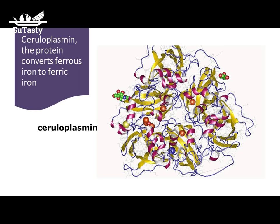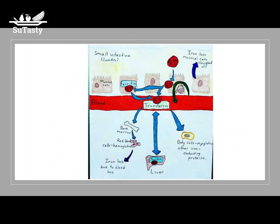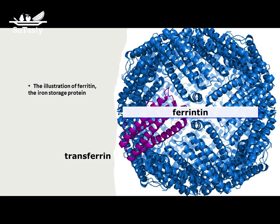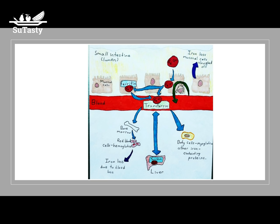Iron that enters the mucosal cells of the small intestine can be bound to ferritin or picked up and transported in the blood to the liver, bones, and other body tissues by transferrin. Transferrin receptors on cell membranes bind to the transferrin-iron complex, allowing iron to enter the cell where it is released for use. When iron is in short supply, less ferritin is made and the number of transferrin receptors increases, allowing more iron into cells. When iron is plentiful, more ferritin is made but transferrin receptors decrease. Iron not picked up from mucosal cells is excreted in the feces along with mucosal cells when they die and are sloughed off.